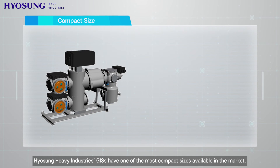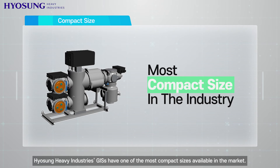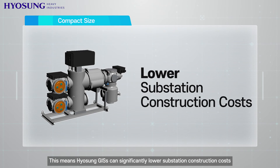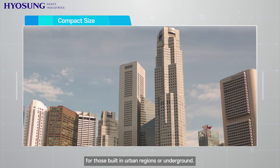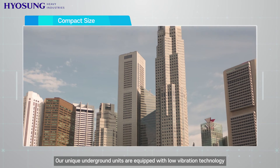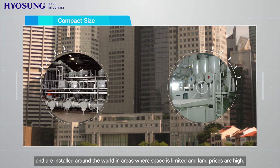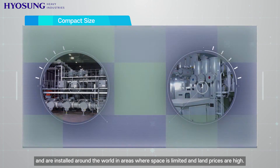Hyosung Heavy Industries GIS's have one of the most compact sizes available in the market, which means they can significantly lower substation construction costs for those built in urban regions or underground. Our unique underground units are equipped with low vibration technology and are installed around the world in areas where space is limited and land prices are high.